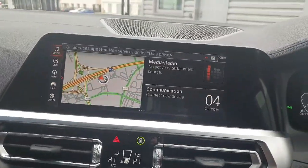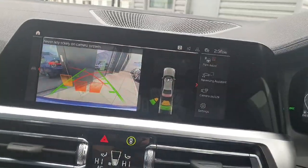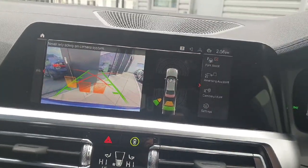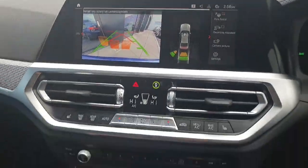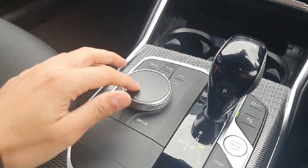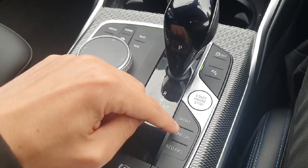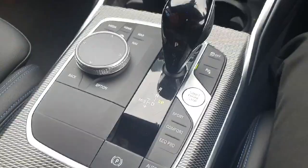Coming here to the central multimedia, we have this amazing central multimedia system with parking sensors and reverse cameras as you can see. Here we have access from the central multimedia on this part of the dash. And on the side we have a fully automatic gearbox with sport, comfort and eco pro modes.